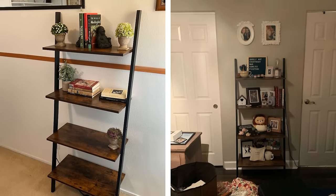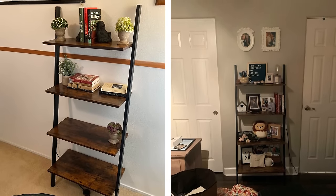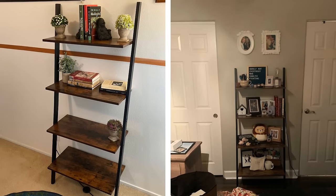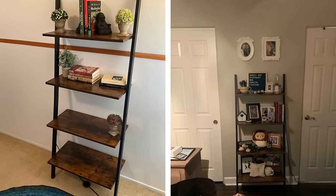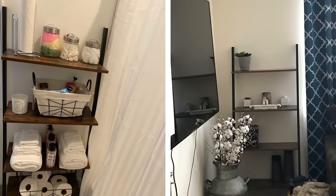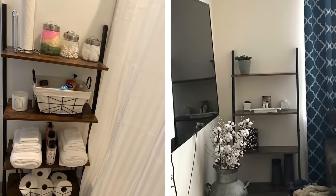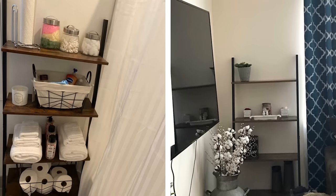Leaning Bathroom Ladder. A ladder shelf is a great storage option for small bathrooms. It utilizes vertical space to make the most of the limited square footage in your bathroom while also adding visual interest. You can use it to store spare towels, toilet paper, and other bathroom essentials. You can also personalize it by incorporating some decoration, like a vase of flowers or a few pretty knick-knacks.